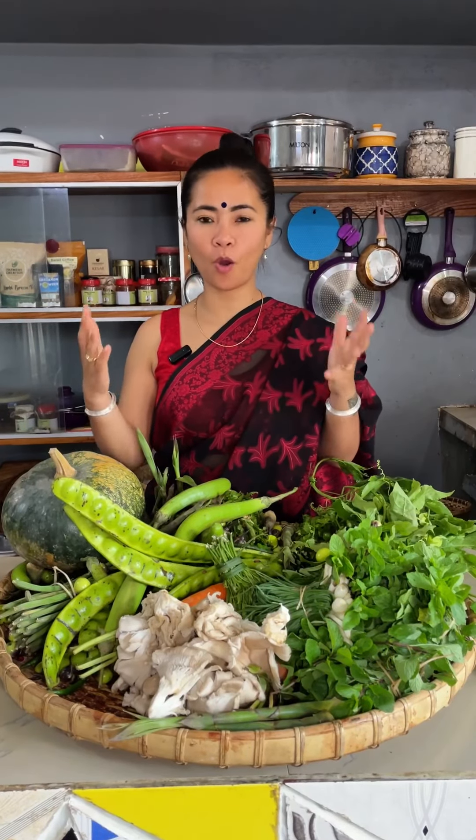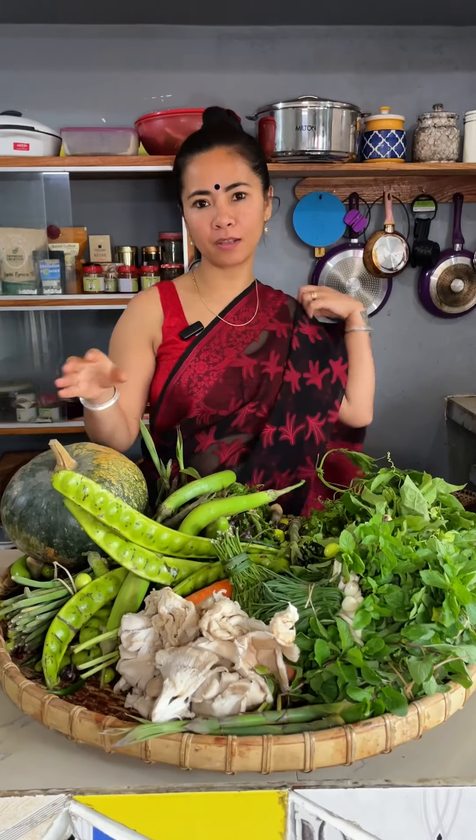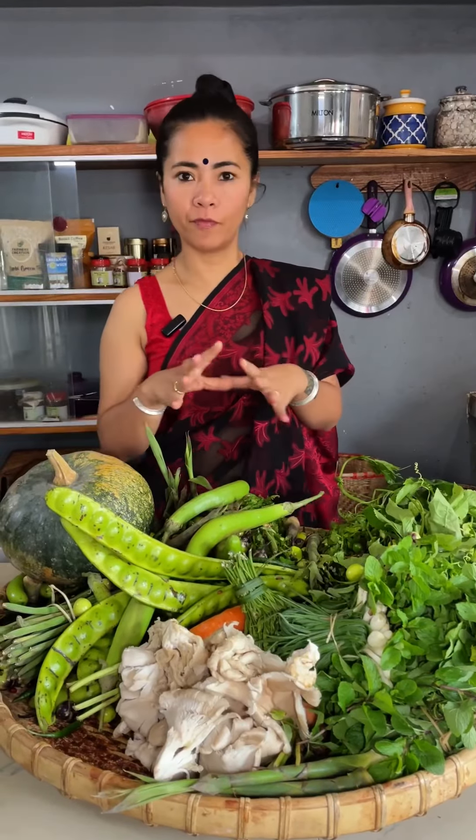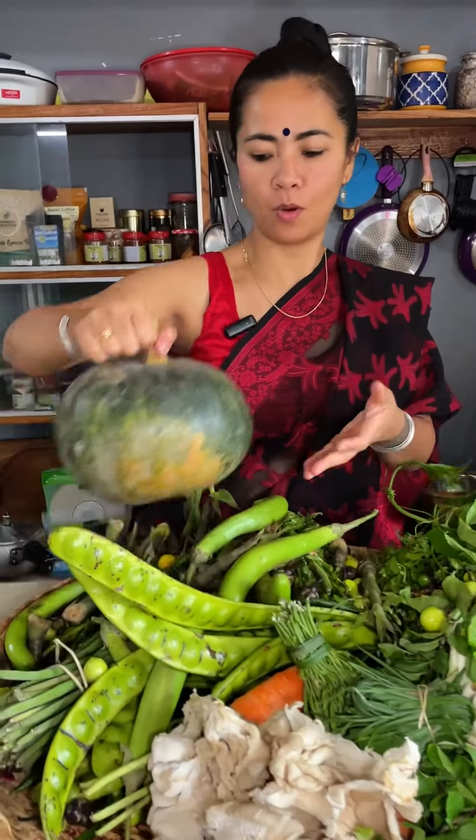Chuta everybody! Today I am back with another Saturday haul. It looks like Saturday market here and that's when all the local vegetables are made available for us, so let's see what I have in this haul.